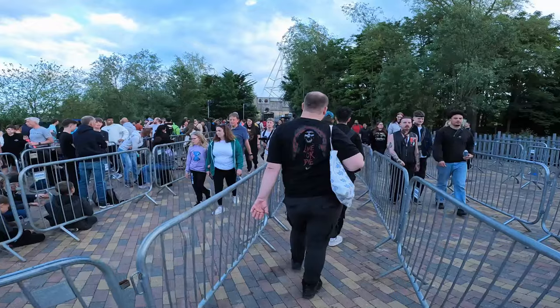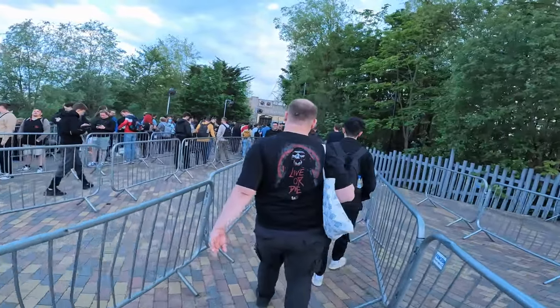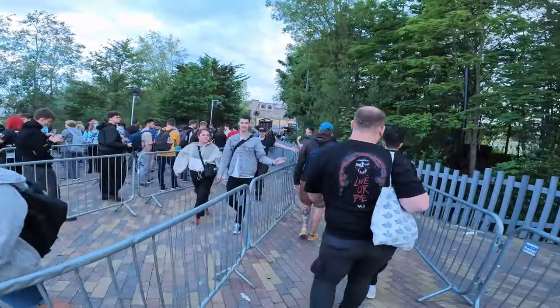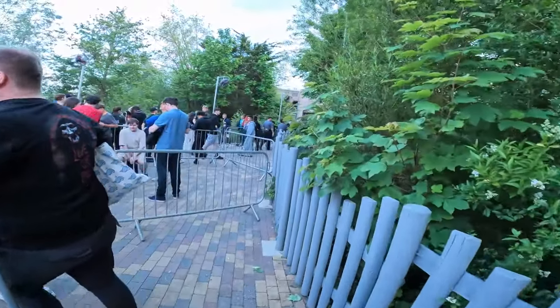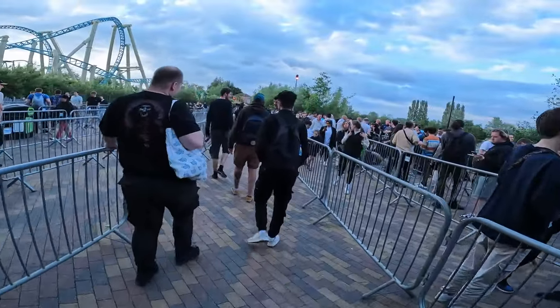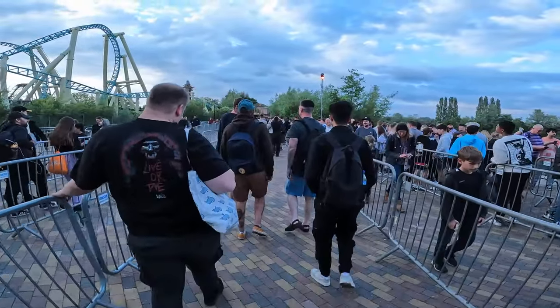So I'm back in the Hyperia queue — it's about twenty to eight. Doing some high-five action with the queue line crew, and hopefully I'll get the night ride. I should get on around ten o'clock. Fingers crossed it's going to be pitch black, all nicely lit up. There's a lovely atmosphere down here, everyone's in the mood — so yeah, this should be fun.